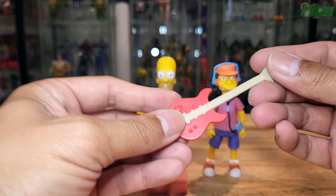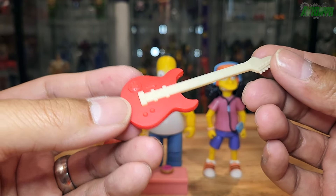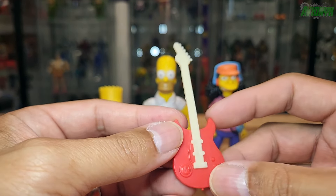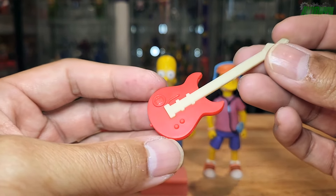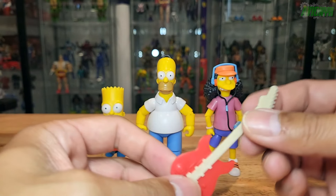Otto comes with a pretty cool guitar, which looks to be about 1:12 scale as well. It's basically two colors of plastic — a very light tan, and then the guitar itself is red with no other paint. Very light piece of plastic.